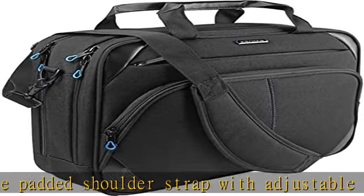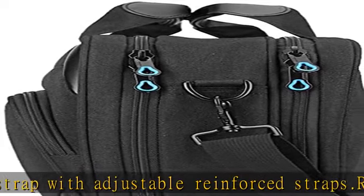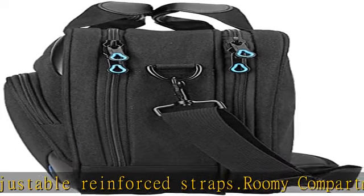Back compartment for documents. The great companion for school, college, business, and any other daily occasion.